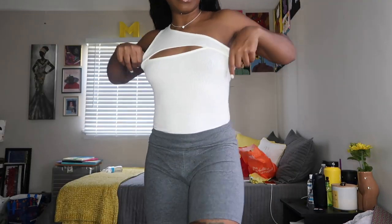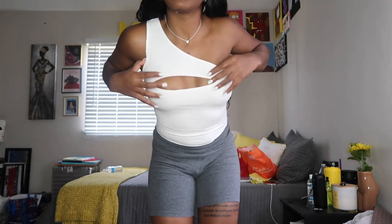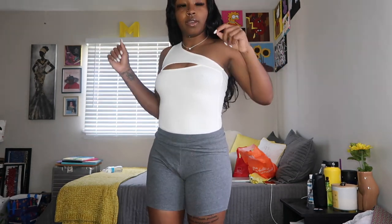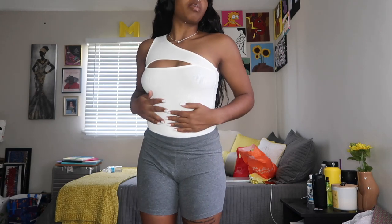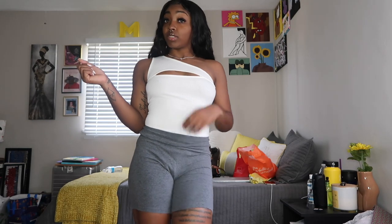Okay, this is a bit tight — I probably could have sized up. But it's probably just because of the material. Other than that, this is super bomb, like super super bomb. Slightly see-through — y'all probably can't tell, but I can. Cute.